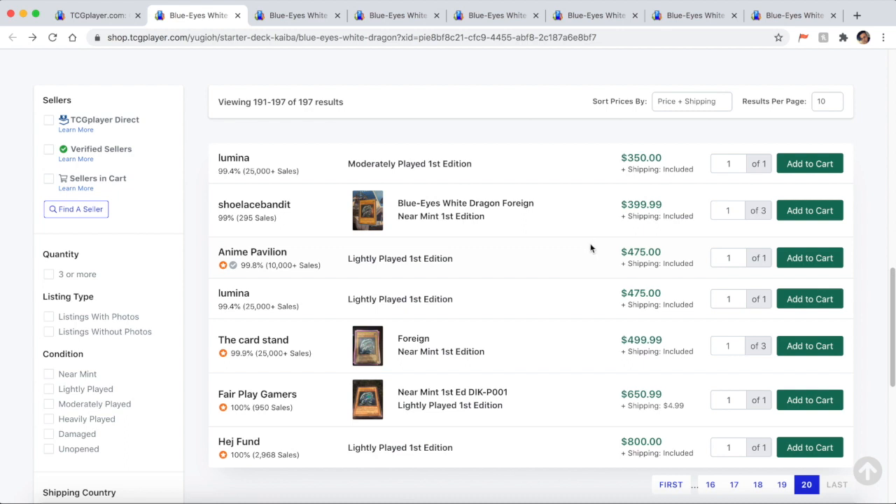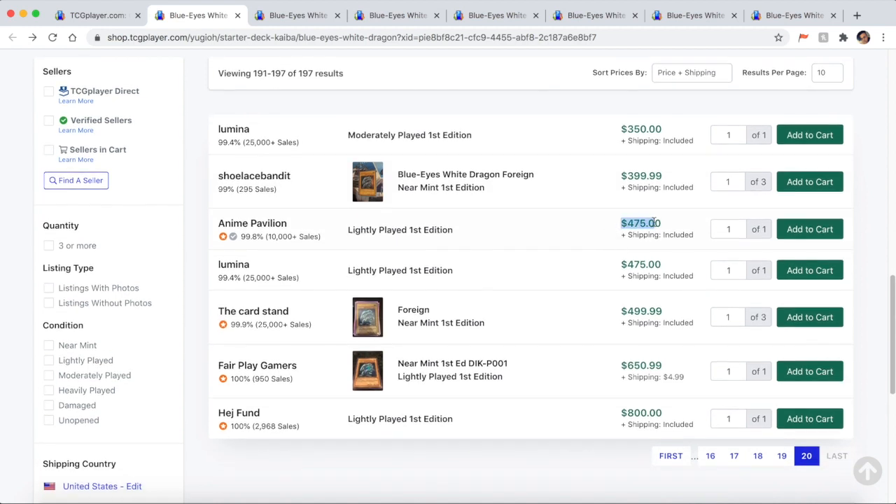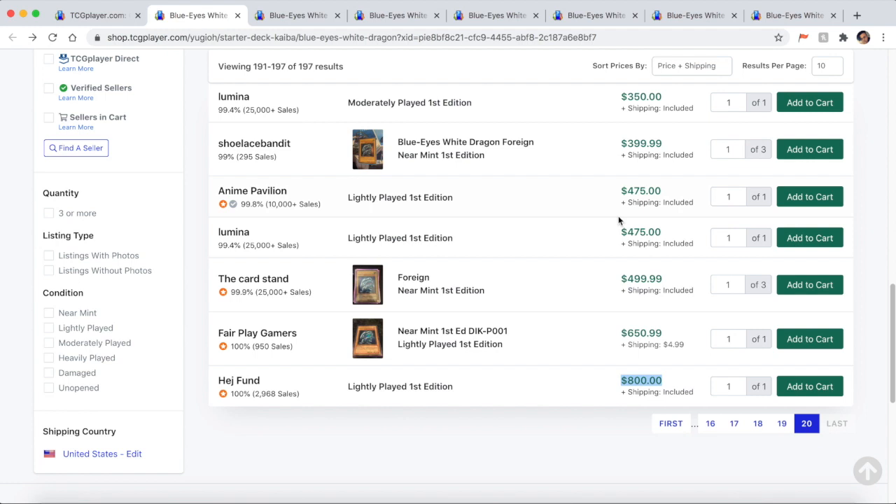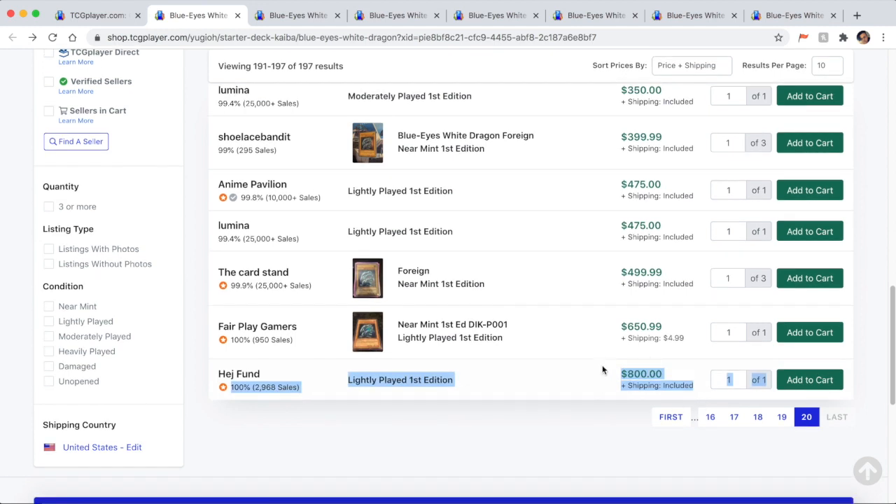If you find yourself with a very expensive card, that's where a lot of conversation comes in — this is something you'll develop a feel for as you learn more about Yu-Gi-Oh. A lightly played first edition SDK Blue Eyes is around $475, though some outliers are listed at $800. If you see multiple listings around the same price and one that's way too expensive, count that as an outlier. A lot of people use the lowest listed price. Don't necessarily expect full market value — 80% is realistic.